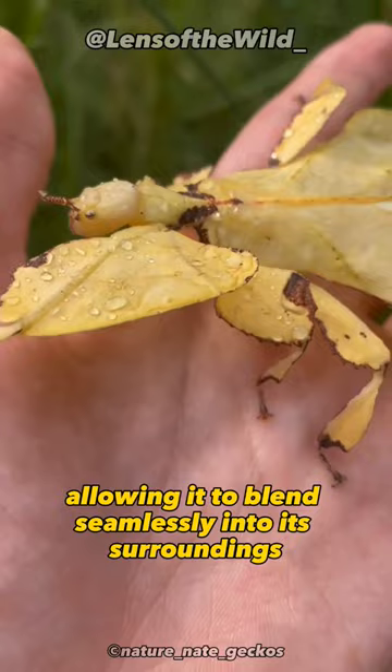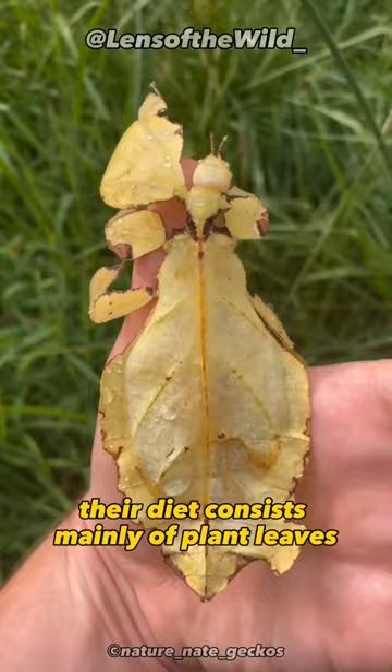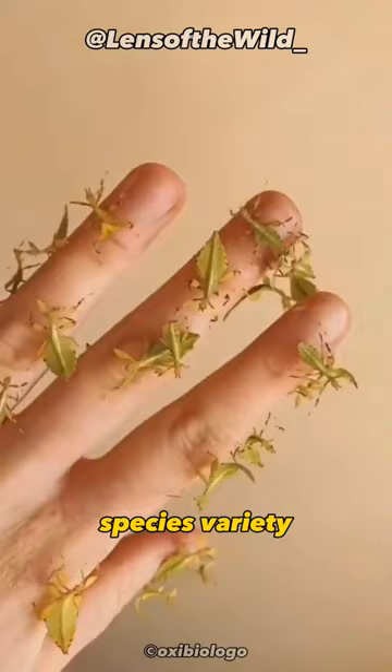Herbivorous Habits. These insects primarily feed on leaves, as their name suggests. Their diet consists mainly of plant leaves, making them dependent on areas rich in vegetation.